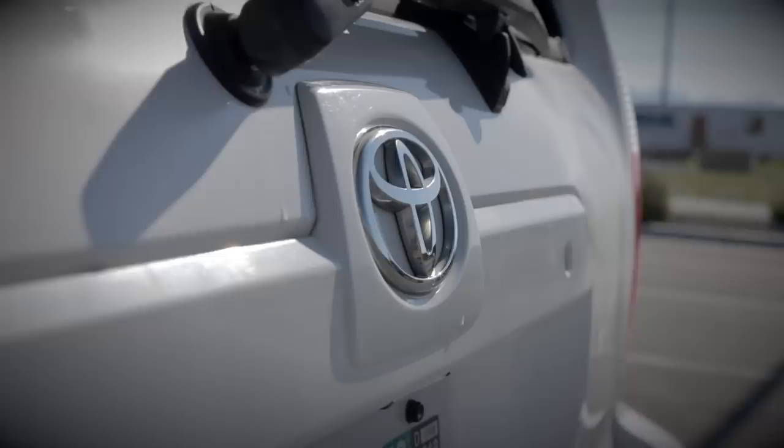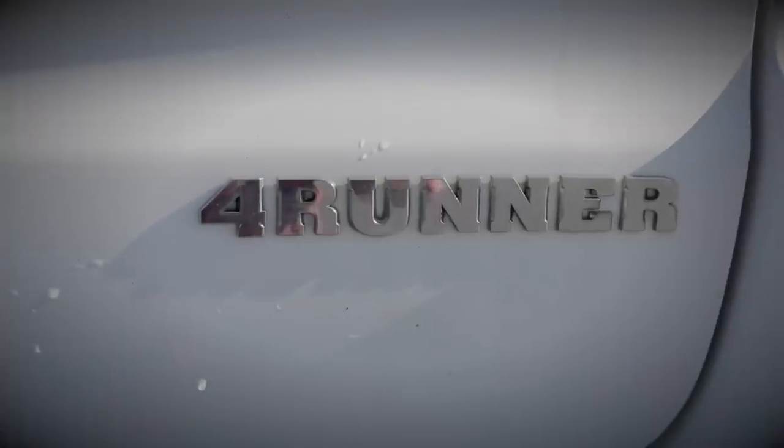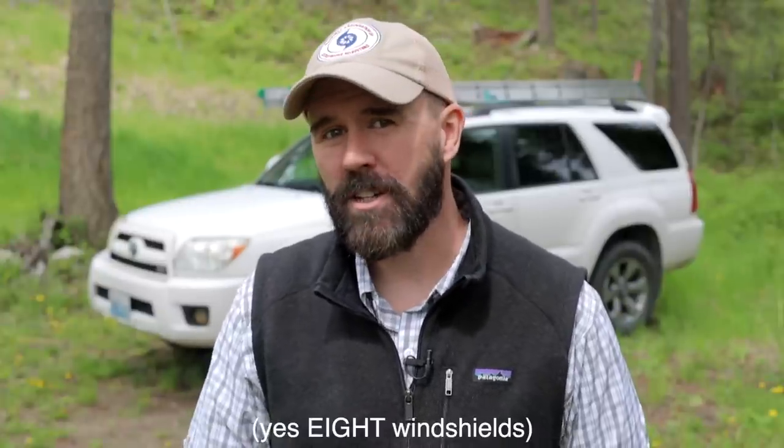First of all, let's start with my rig. This fine automobile is the 2007 Toyota 4Runner Limited with a V8 engine in it. Currently she's got over 449,000 miles on her, and untold hours on the engine idling in front of insurance houses with the AC going full blast for the last 12 years. She's got a new radiator, which I did as a preventative last summer, at least four brake jobs, a new AC, probably six or seven sets of tires, eight windshields, and one moonroof. And that's about all the non-regular maintenance work that's been done on this vehicle.